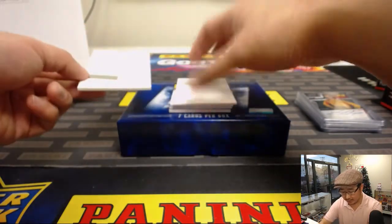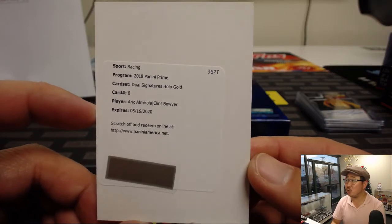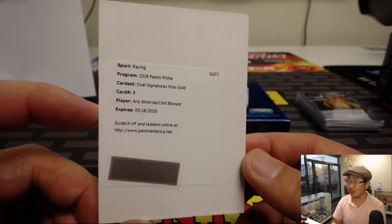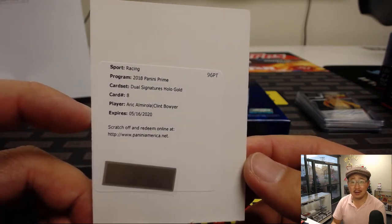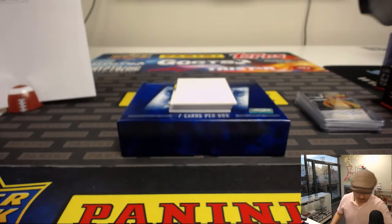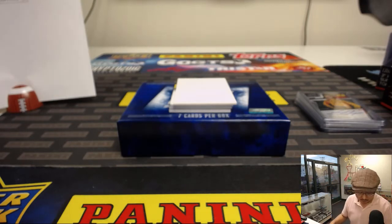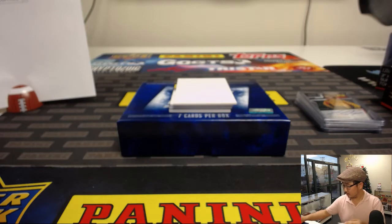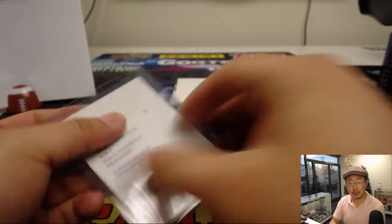The redemption already going to Stephen Kaye is a dual autograph. Nice — dual signatures, Hollow Gold. Eric Almora and Clint Boyer. Nice one, Stephen Kaye.